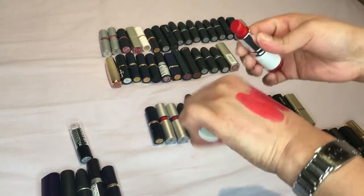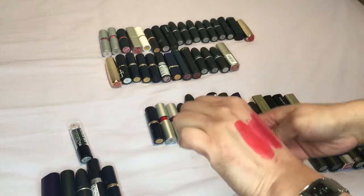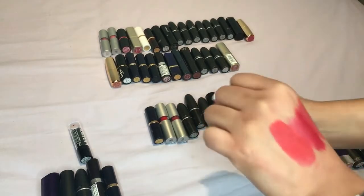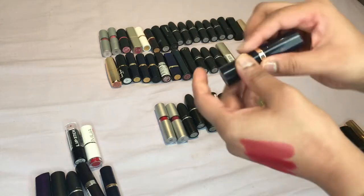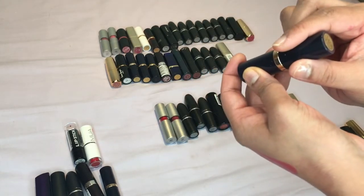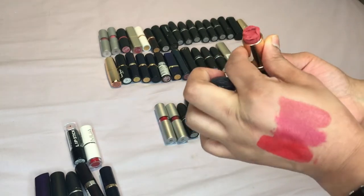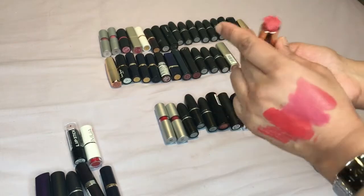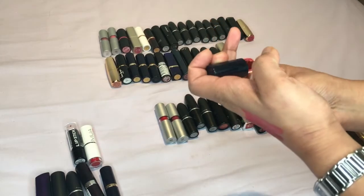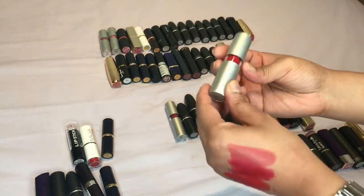It's nice and matte — you can feel it's gonna last a long time — but I'm not 100% on the color so let's get rid of it. Then we have another one by Estée Lauder, I think it's called Blushing. Look at the state of that one — yeah let's just totally get rid of this one.